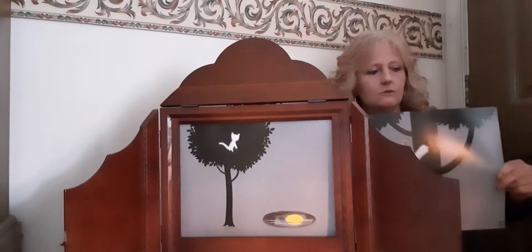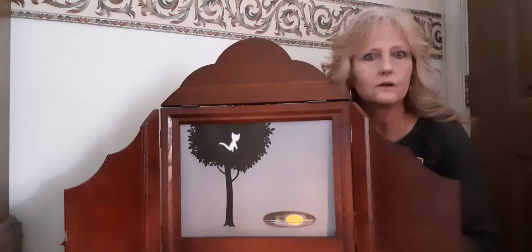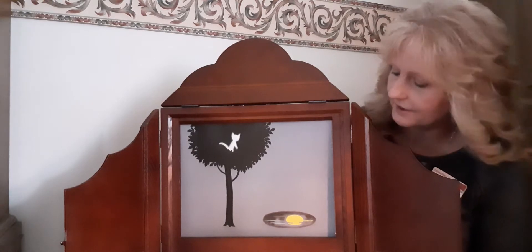Hey, what happened? I can't see it anymore. Where did it go? Do you see it? I see it too — here it is. It's down in a puddle, isn't it? Is that the reflection we see of the moon down there?